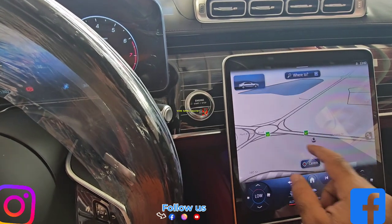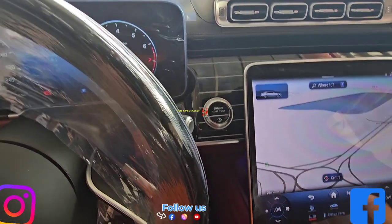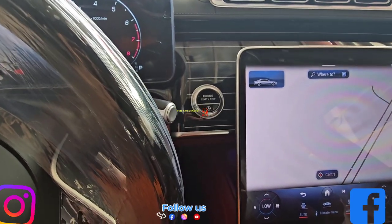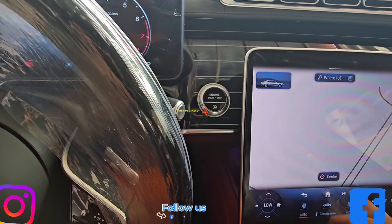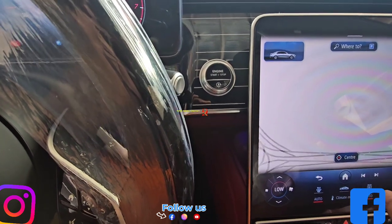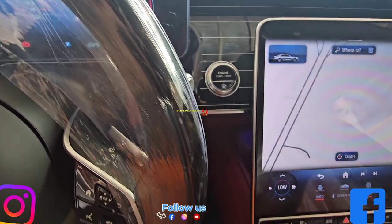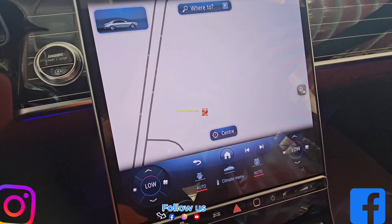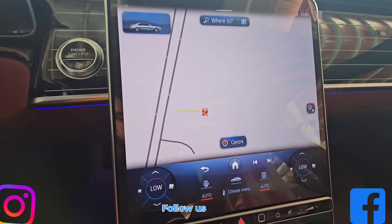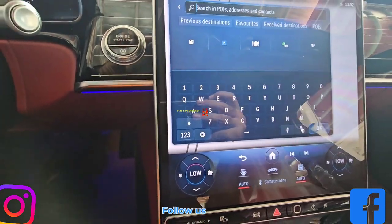About seat dimensions: front headroom is 39.3 inches, rear headroom is 37.4 inches. Front shoulder room is 62.7 inches, rear shoulder room is 61.9 inches. Front legroom is 41.0 inches, rear legroom is 44.0 inches. Front shoulder room is 57.8 inches.